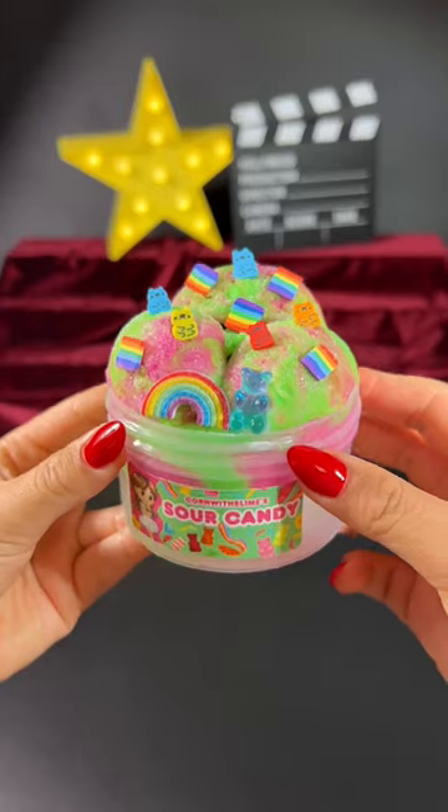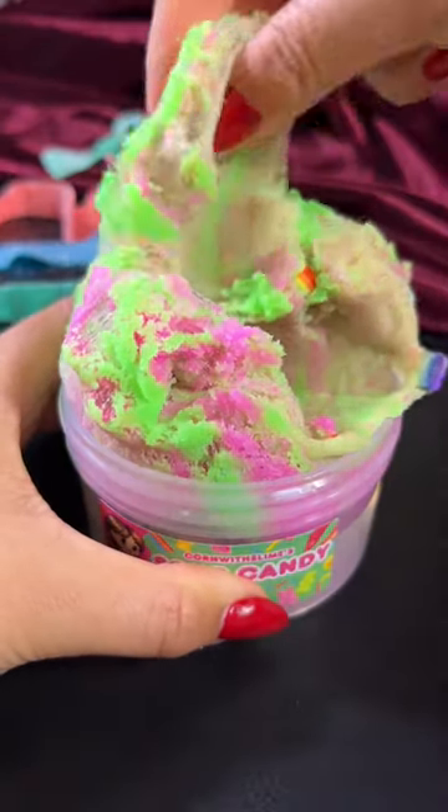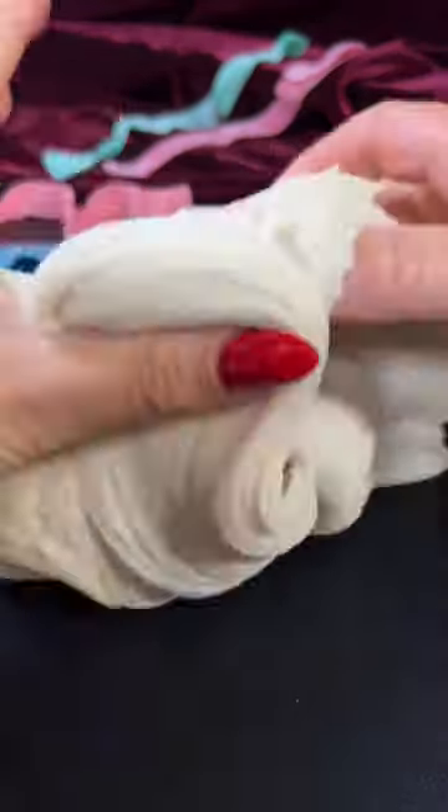And last but not least is sour candy. It's a half clear and half icy slime that's swirled and green and pink, and comes with a bunch of candy add-ins and smells just like sour candy.